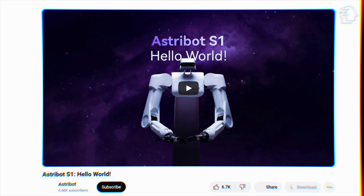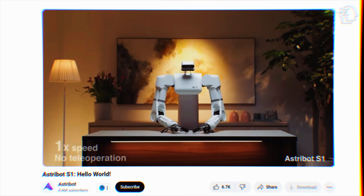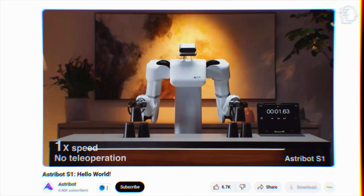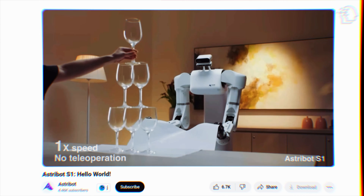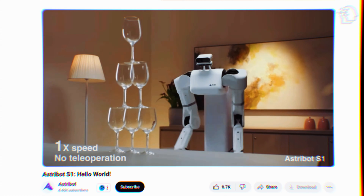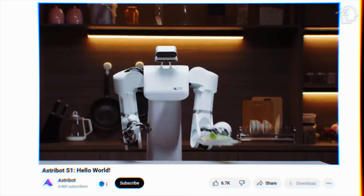In a stunning showcase, a recent video released by Astrobot demonstrates the S1 Robot in action, performing mundane household tasks with a flair and speed that has to be seen to be believed. The robot smoothly pulls a tablecloth from under a stack of wine glasses without displacing a single glass — like the classic magic trick, but no sleight of hand here, just pure robotic precision.